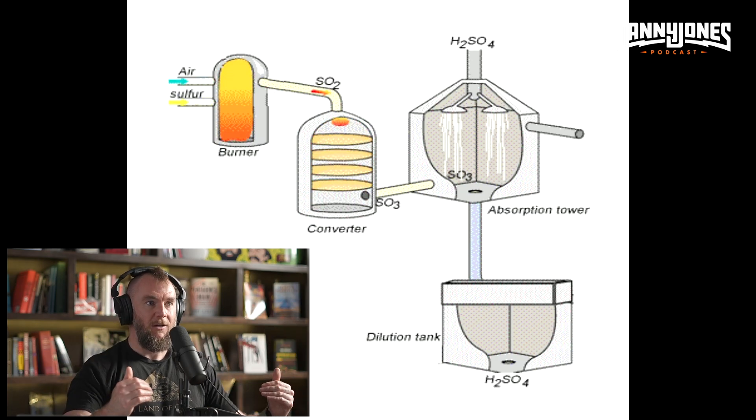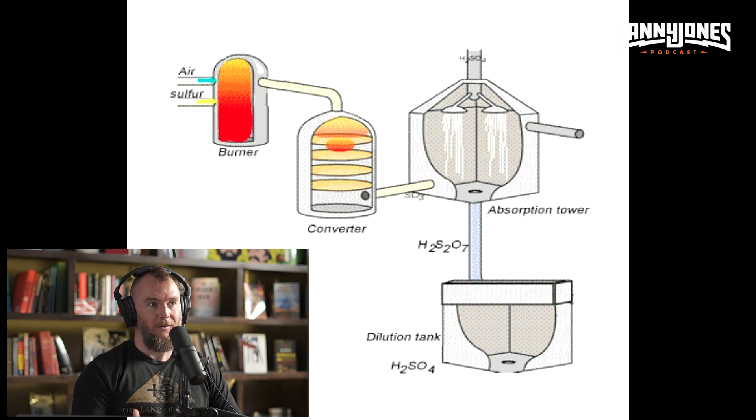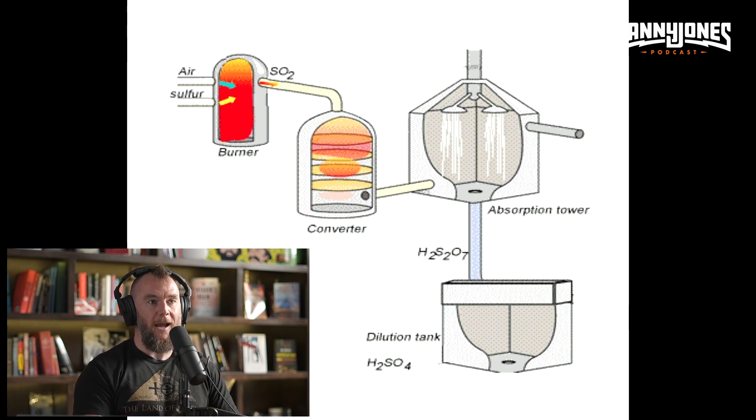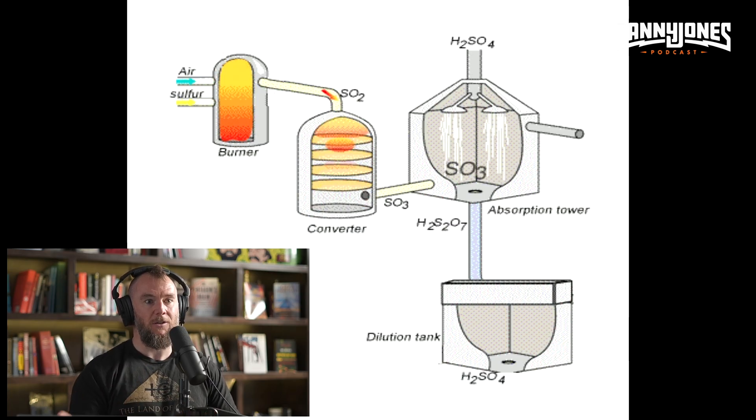It's literally just an air intake to bring air into your furnace chamber, because you need air to facilitate the reaction of sulfur dioxide and oxygen into sulfur trioxide.